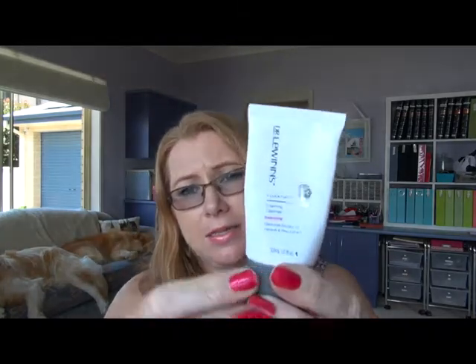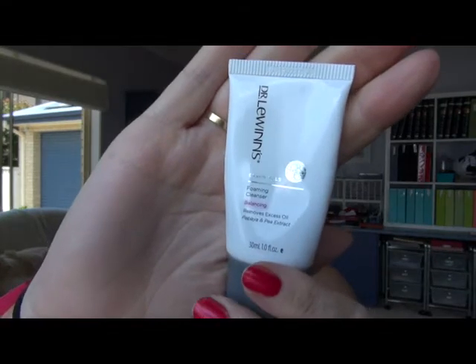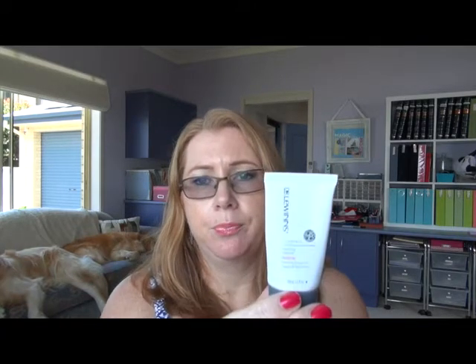Moving to skincare, I finished off a little sample of the Dr. Lewin's Foaming Cleansing Balancing Cleanser. I really like that — I'm going to repurchase it. I think it's one of the nicest cleansers I've come across. I'll probably buy another one when I run out of what I've got, or if I see it on sale. I always forget it's the balancing one, so I need to make a note of that because there's a whole range.